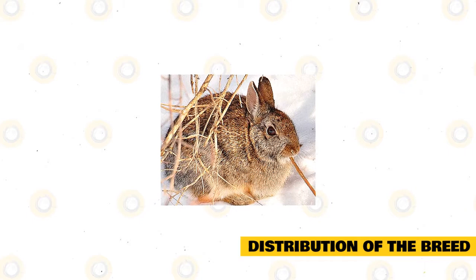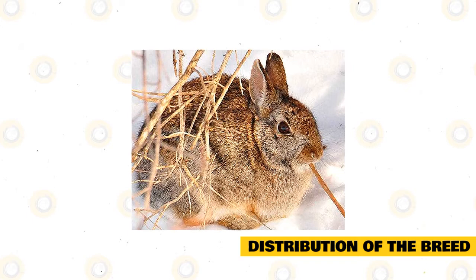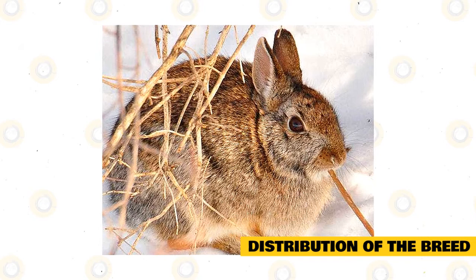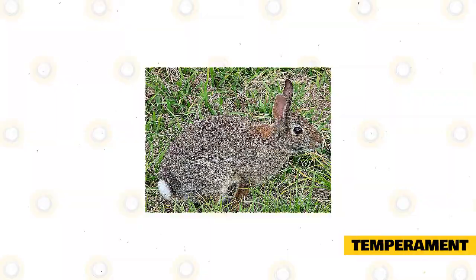Originally, this breed was not found in New England, but it was introduced there and now competes for resources with the New England cottontail. It was also introduced in U.S. states like Washington and Oregon, as well as Canadian provinces like British Columbia. During the mid-1960s, this breed was taken to Cuba, the Cayman Islands, Puerto Rico, Barbados, the Dominican Republic, Grenada, Haiti, Guadeloupe, and Saint Croix.